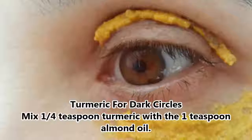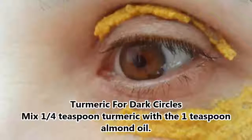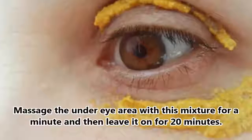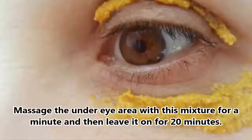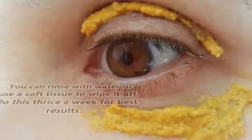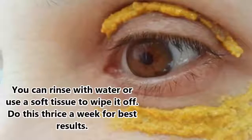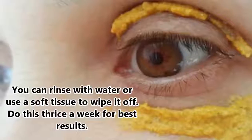Turmeric for Dark Circles. Mix one quarter teaspoon turmeric with one teaspoon almond oil. Massage the under-eye area with this mixture for a minute and then leave it on for 20 minutes. You can rinse with water or use a soft tissue to wipe it off. Do this thrice a week for best results.